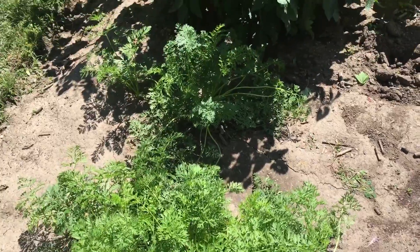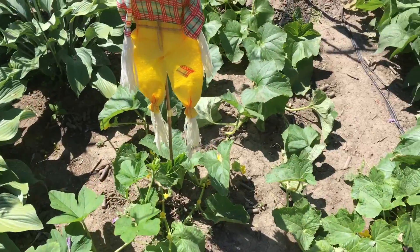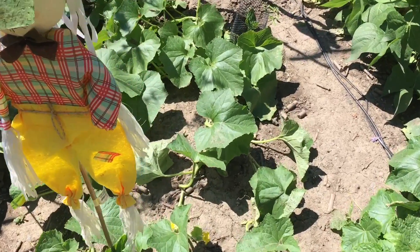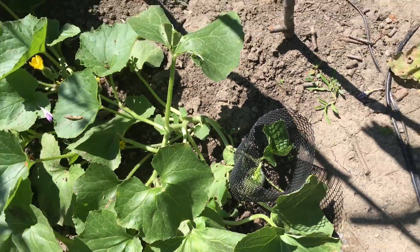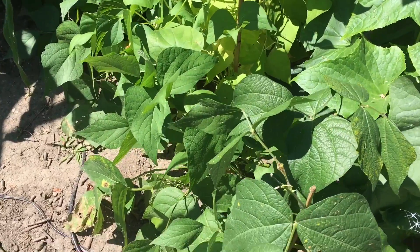This is the carrots. Here we have the cantaloupes, just starting to grow. Here is the producer beans.